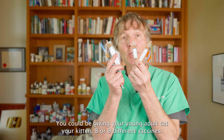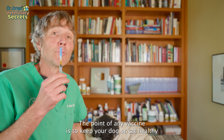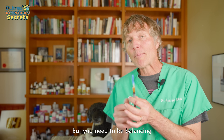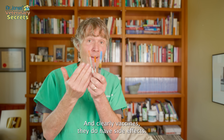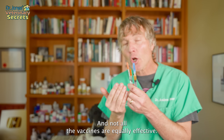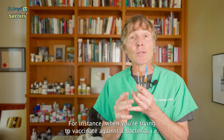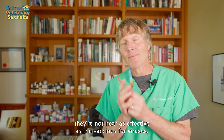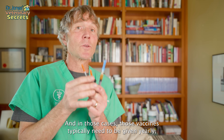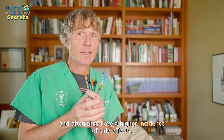You could be giving your young adult cat or kitten eight or nine different vaccines. The point of any vaccine is to keep your dog or cat healthy, but you need to balance the risk of the vaccine versus the risk of side effects. Clearly vaccines do have side effects, and not all vaccines are equally effective. When vaccinating against a bacteria — leptospirosis, the bacteria causing Lyme disease, Bordetella — they're not nearly as effective as vaccines for viruses, typically need to be given yearly, and often have a higher incidence of side effects.